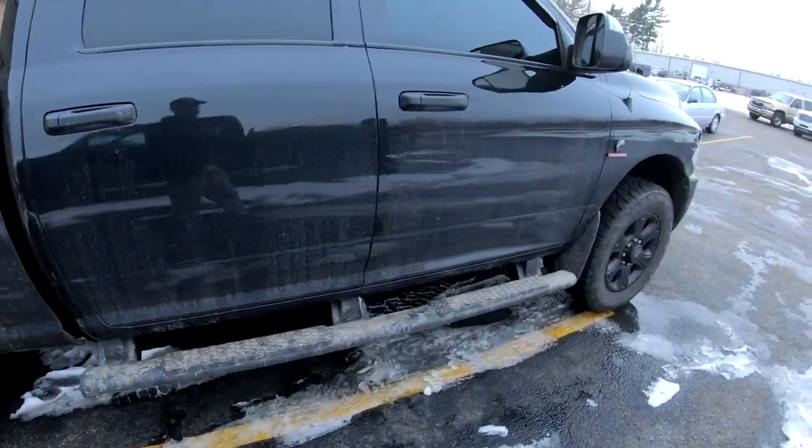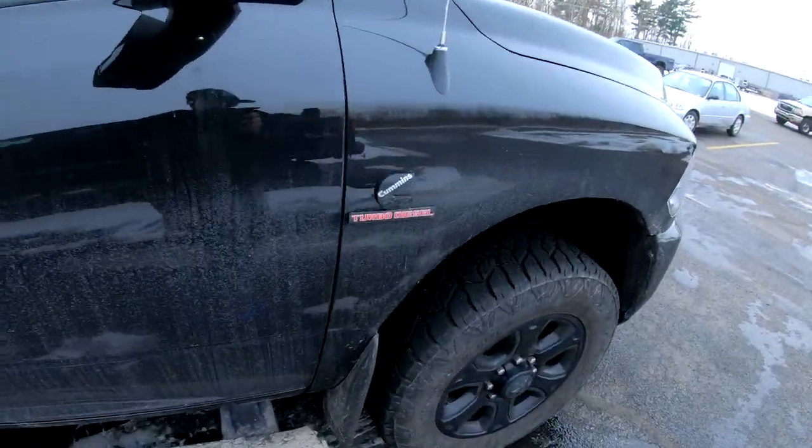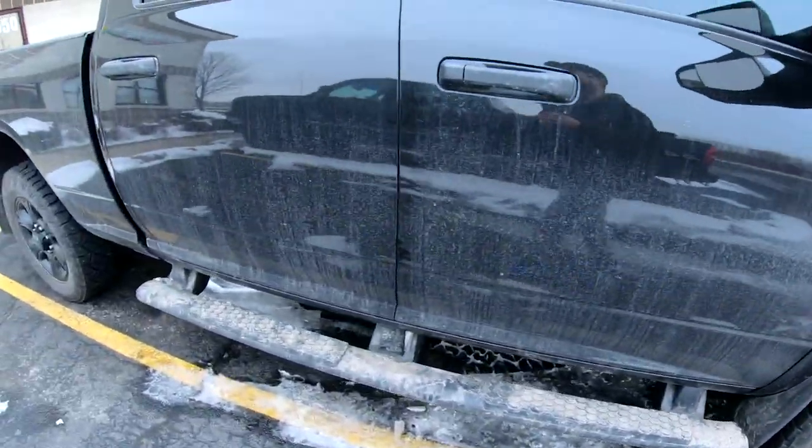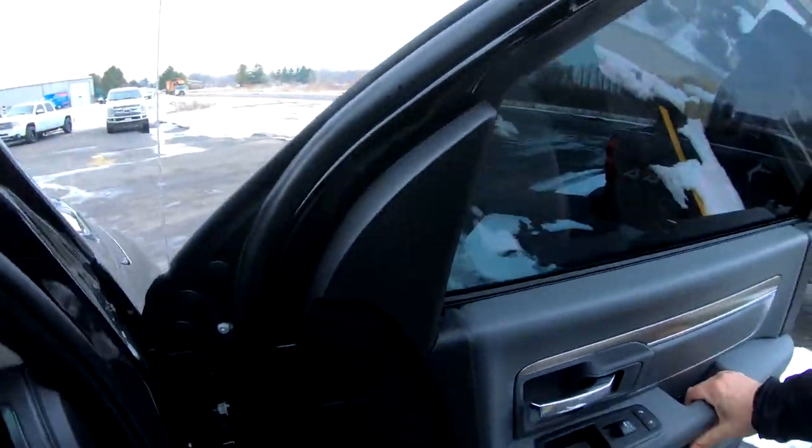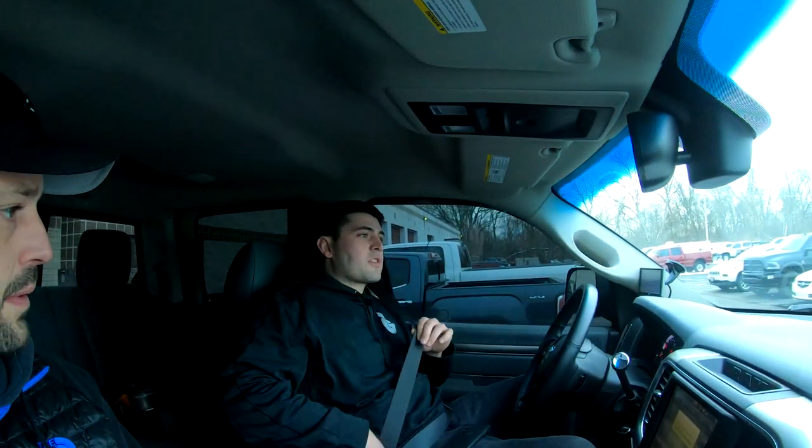This is a 2016 Cummins 2500, just like mine. It's got those Duratrax tires I want. Let's take a ride. It's tuned with exhaust but still has all the emissions equipment - actually it's a 100% stock truck with just a tune.